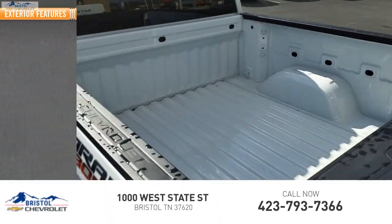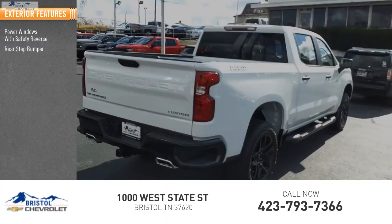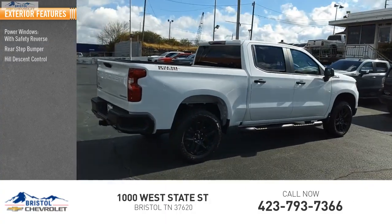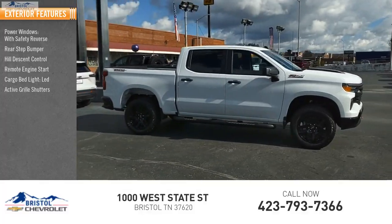Here are some of this vehicle's great options: power windows with safety reverse, rear step bumper, hill descent control, remote engine start, cargo bed light LED, active grille shutters.